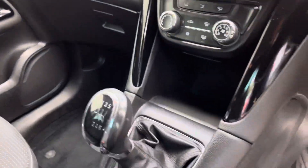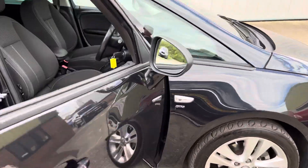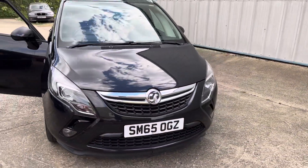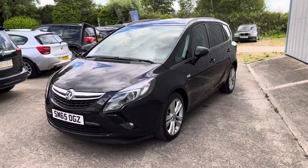It has digital radio, air conditioning, cruise control, and a trip computer. Great service history on the vehicle — all pictures are available on the website and excellent finance options are available.